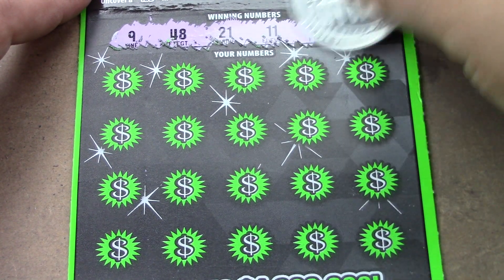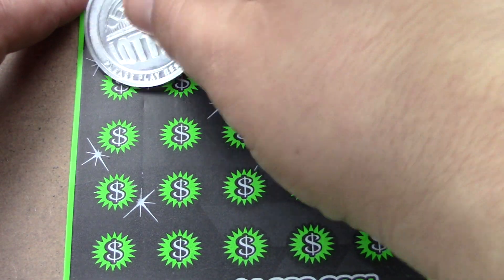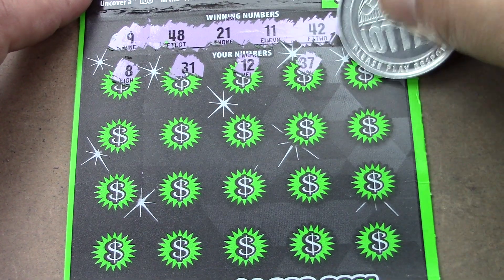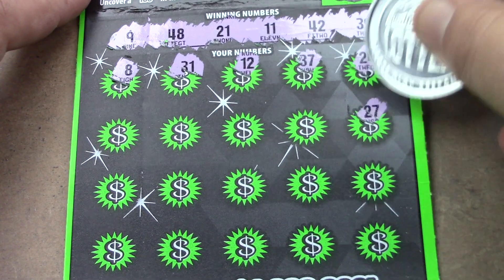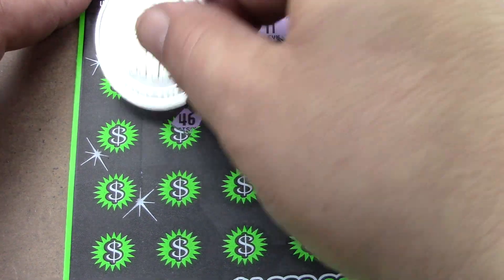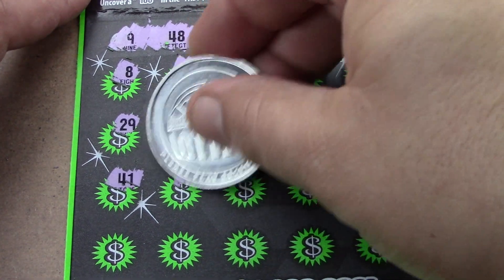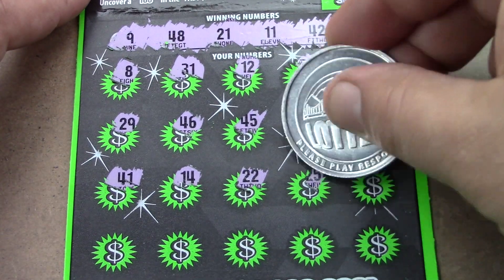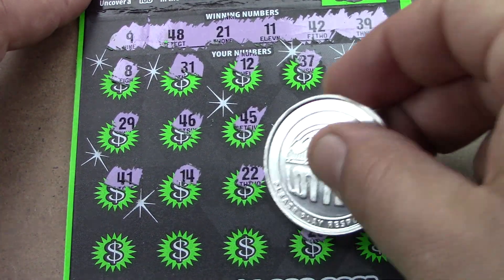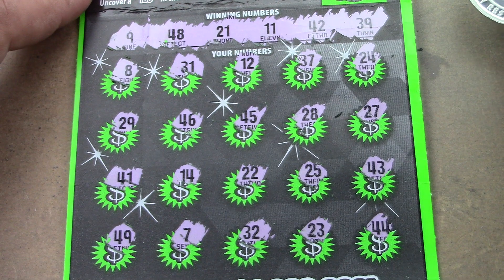We have a little one-off right off the bat. Winning numbers: 31, 12, 37, 24, 27, 28, 45, 46, 29, 41, 11, 21 — they give us 31 and 41, 22, 42, 45, 43, 44, 23, 32, 7, and 49. No win on that ticket — should have left it there.